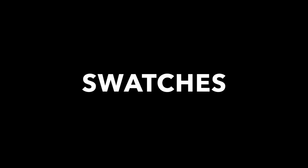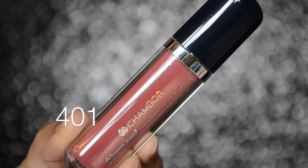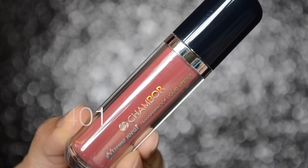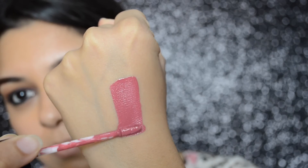So without further ado, let's get started with the swatches. 401 is a soft pink color — it reminds me a lot of the Twig lipstick from MAC. These lipsticks are pigmented and in one pass you get opaque coverage. They are creamy, lightweight in texture, and comfortable to wear.